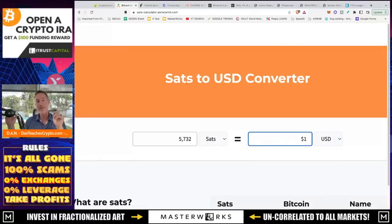Right now, $1 can get you 5,732 Satoshis. That's a lot of Satoshis. And as we move forward, I think that number will only decrease as the price of Bitcoin goes up. So that's just for a dollar.